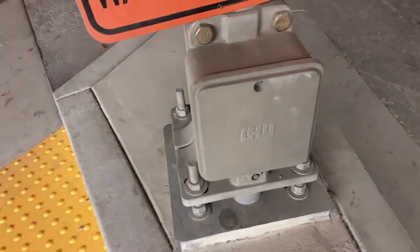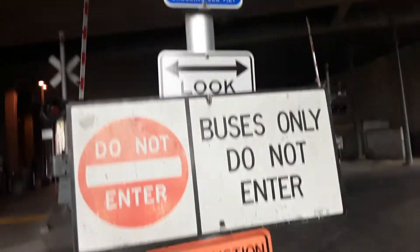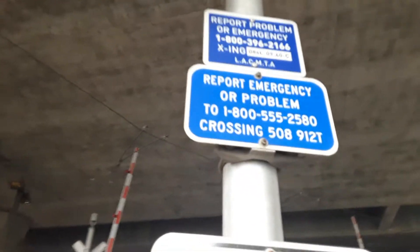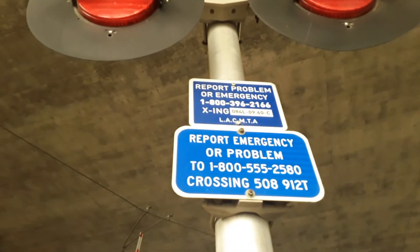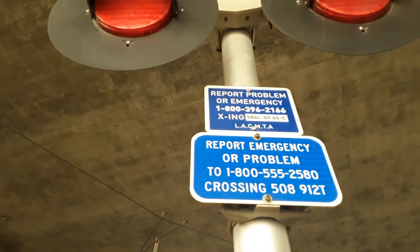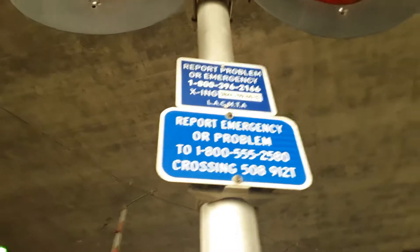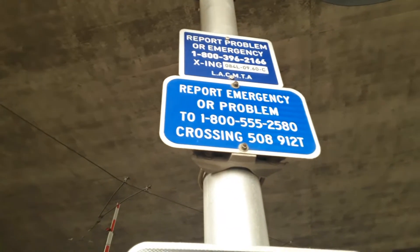The first signal is here. We have a GLEW, I guess — I don't know what it is. Weird base. Here's the look sign, even the signs. There are two emergency information panels. The emergency information on the Metro one is 084L-09.60-C, and the emergency information dot number on this one is 5089122.